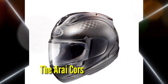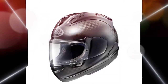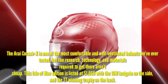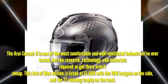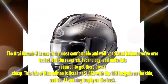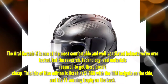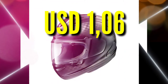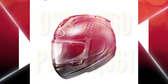Number 5: Arai Corsair X Isle of Man Edition. The Arai Corsair X is one of the most comfortable and well-ventilated helmets we've ever tested, but the research, technology, and materials required to get there aren't cheap. This Isle of Man Edition is listed at $1,060, with the IoM insignia on the side and the TT winning trophy on the back. 1,060 US Dollars or 51,361 Pesos.